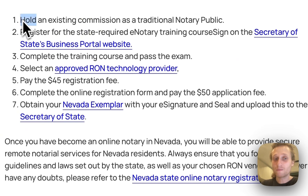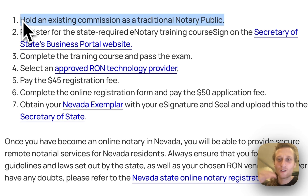Step number one is you need to hold an existing commission as a traditional notary public. In other words, you already need to be a notary public in the state of Nevada.